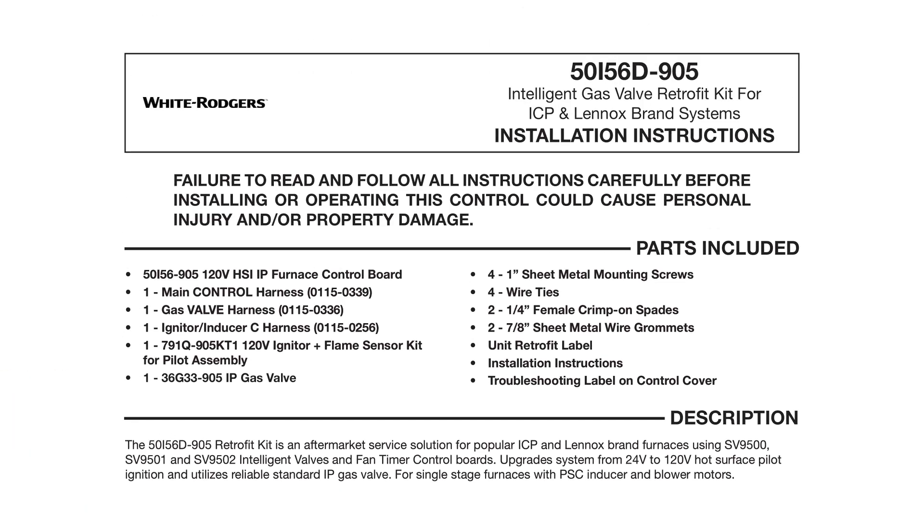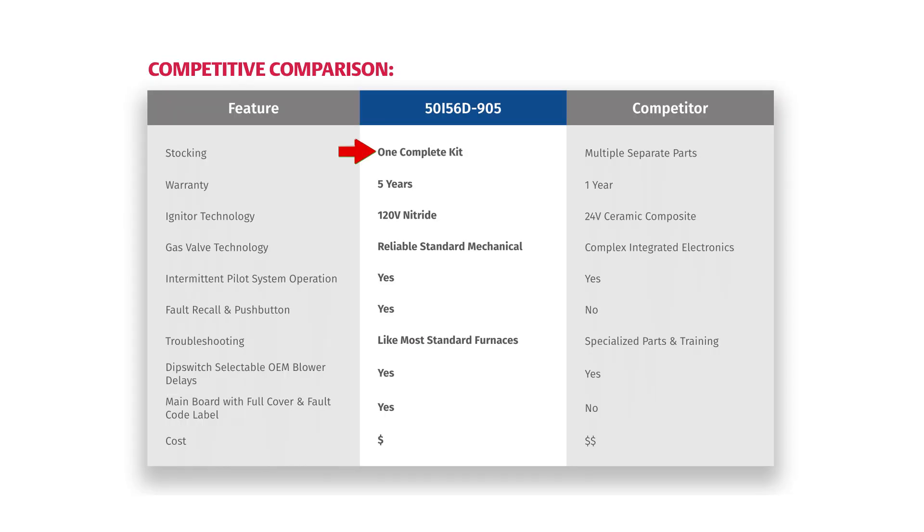Let's go over some of the differences between the 50i56D-905 from White Rogers and some of the competitive products. First, it's all one complete kit, not multiple separate parts. It comes with a five-year warranty. The igniter is a 120-volt silicon nitride igniter — a very reliable standard mechanical design rather than a complex integrated electronic design. It has fault recall and push button, with standard troubleshooting just like a normal standard furnace. And generally, you'll find that its cost is going to be less than the competitive products.